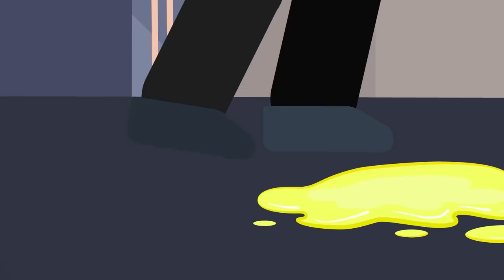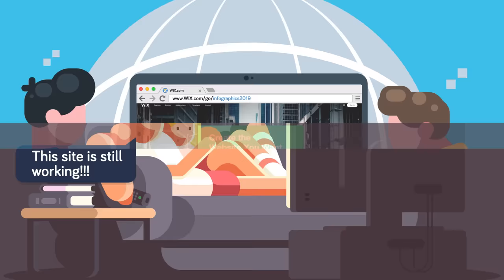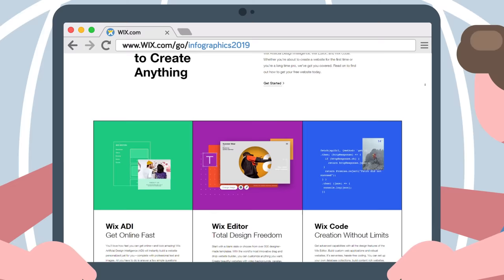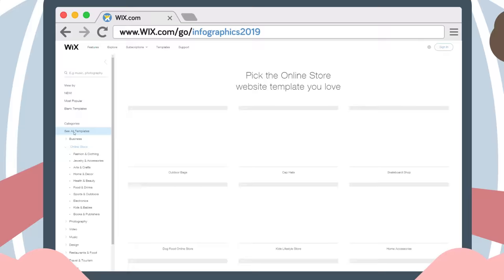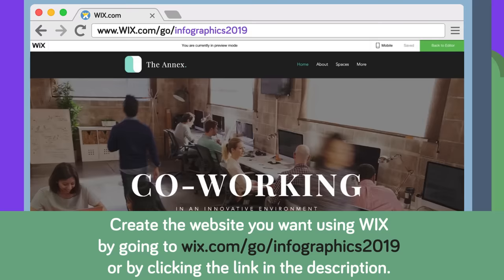If anything were to happen to the Queen, it's good to know that she's got her loyal guard to turn to for help. And if you've got a terrible website or just need help building a great looking site, then you've got Wix to turn to for help. Their robust design tools let you build the site from the ground up, or you can use one of their hundreds of fully customizable templates. Their knowledge database is jam-packed with info in case you ever have a problem, and their subscription services offer direct support if you need it. Try out Wix today by visiting the link in the description, or going to wix.com/go/infographics2019.